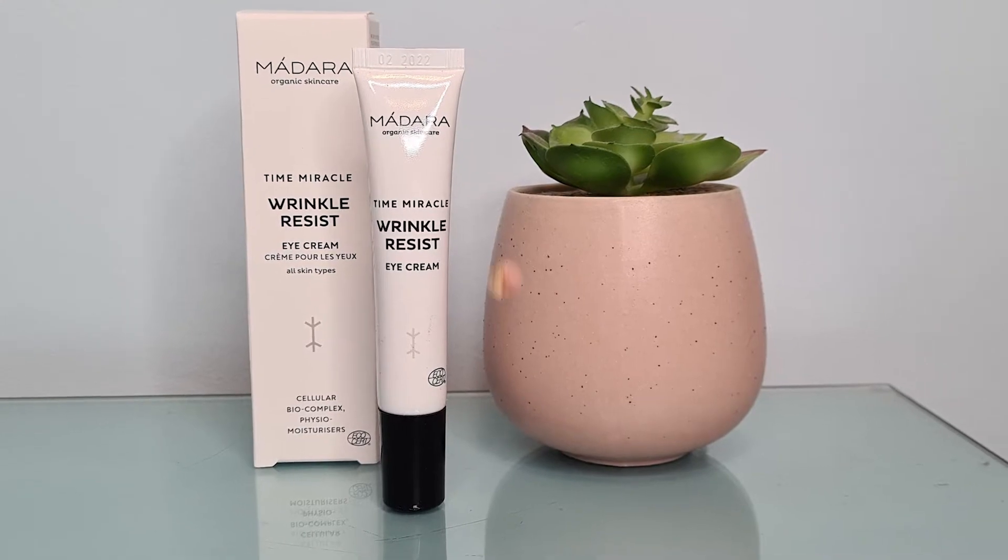Our next item — I think this was the one we got a sneak peek for last month — is the Madara Time Miracle Wrinkle Resist Eye Cream. It's 15ml and worth £35. It says this eye cream targets signs of tiredness and aging as well as tackling fine lines and wrinkles. The smoothing formula hydrates the eye area to reveal younger, more radiant looking skin. Apply morning and night around the eye area to freshly cleansed skin. This sounds fabulous — I love a good eye cream.